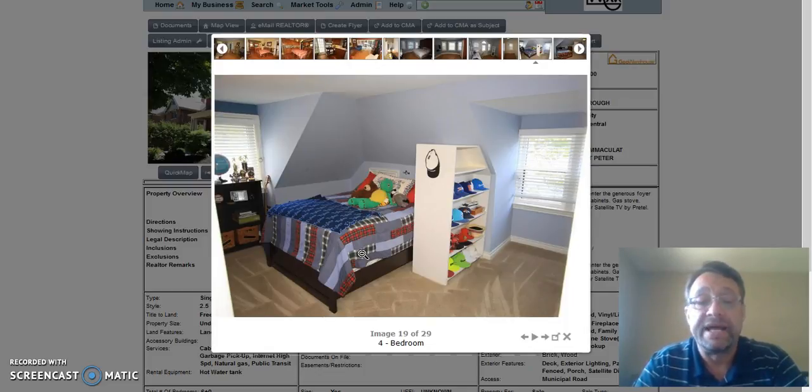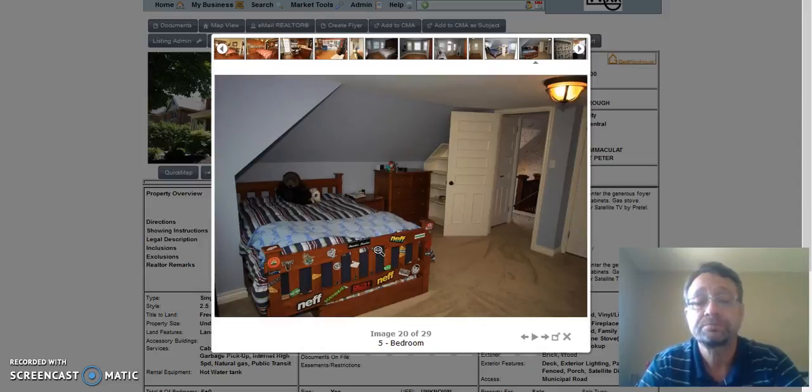Third level now — first of the two bedrooms, a good sized room with nice dormer push outs on either side to give it lots of space. This is the bedroom on the third level that's at the front of the house.